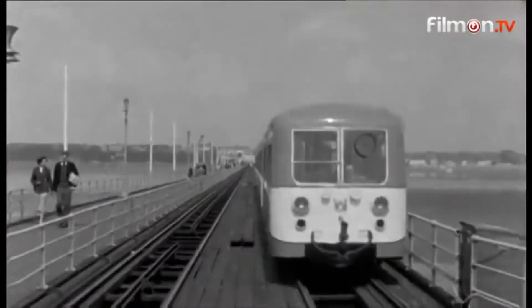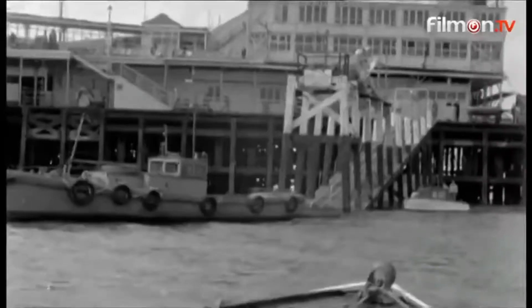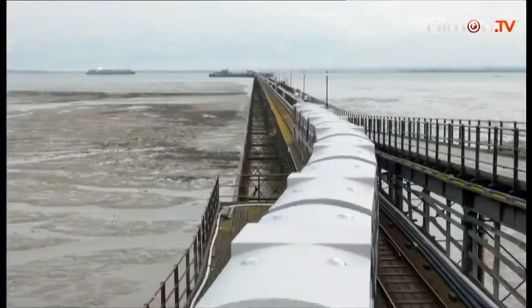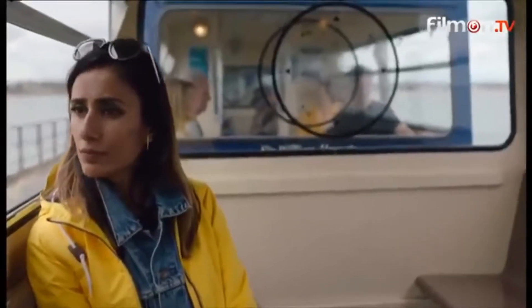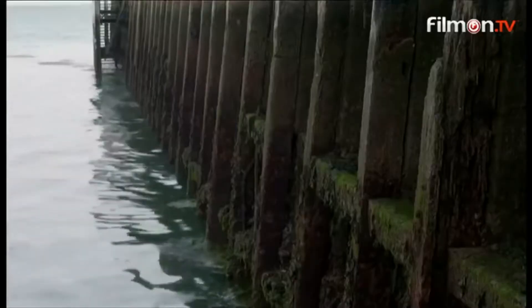Opened in 1830, visitors in their thousands have flocked here for the fresh sea air. But the old pier has had its fair share of ups and downs. The force of the sea has taken its toll and as a listed structure the pier needs to be kept in tip-top condition. So today it's being checked for rotten timbers.